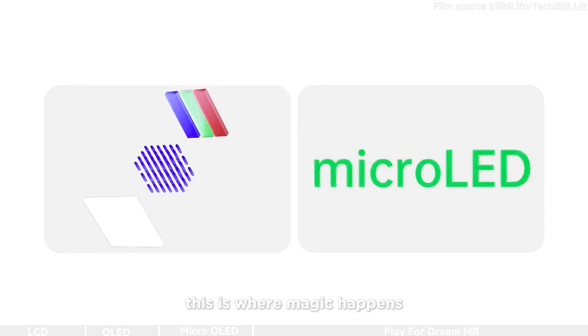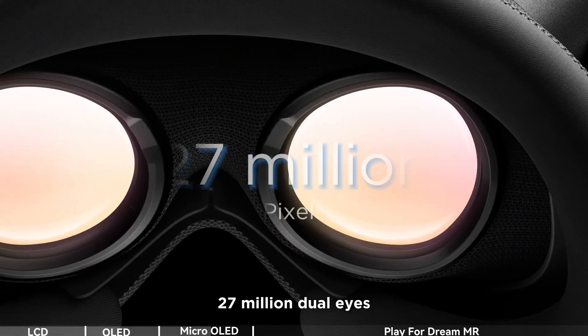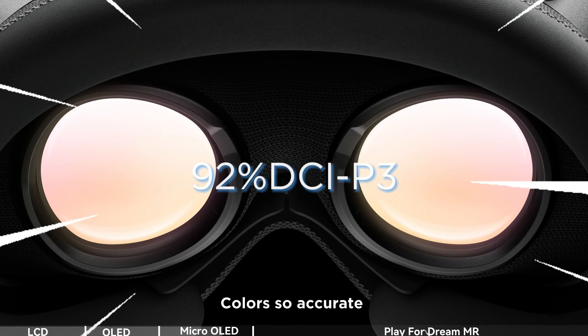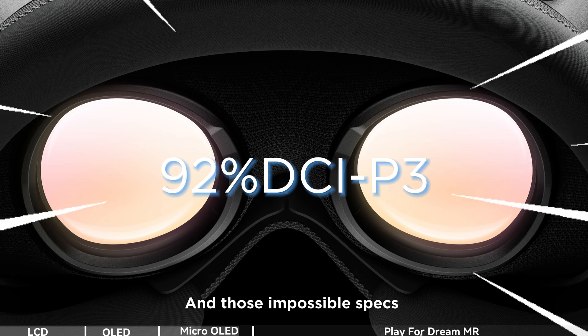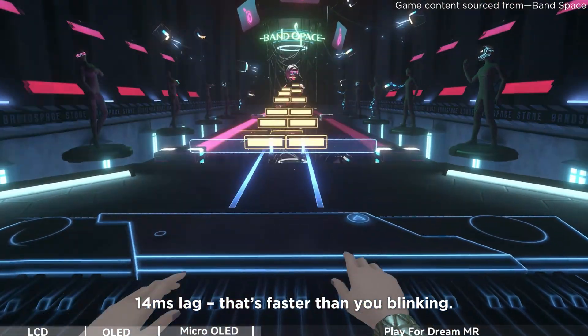Now, micro OLED. This is where magic happens. We're growing pixels directly on silicon chips — 27 million dual eyes. Colors so accurate Spielberg would approve. And those impossible specs? 14 milliseconds lag. That's faster than you blinking.